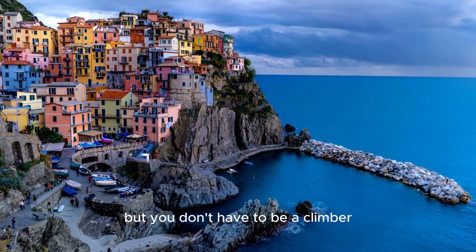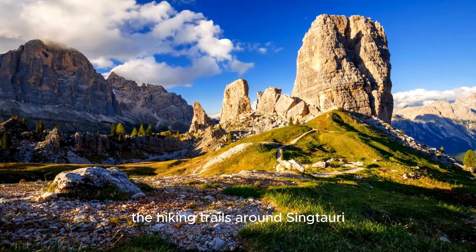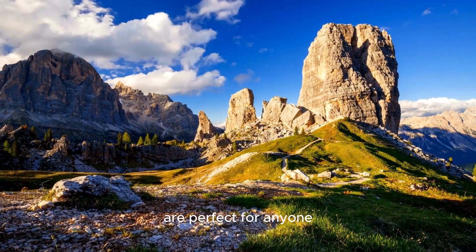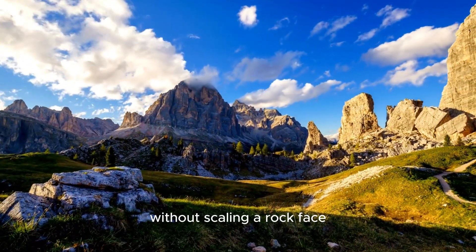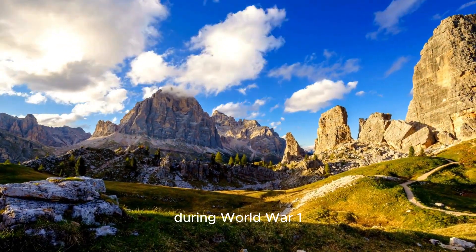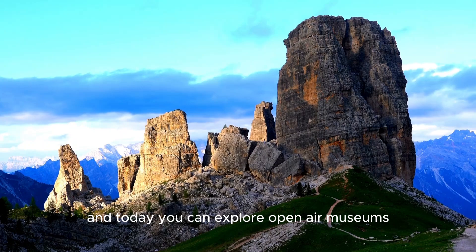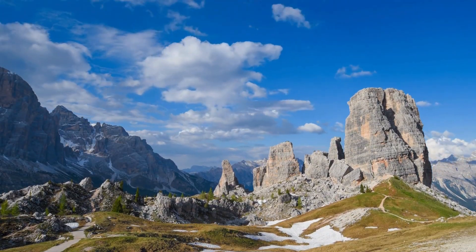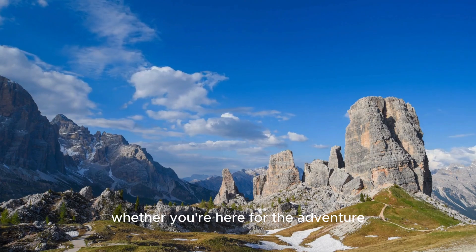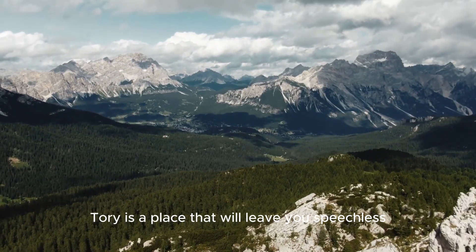But you don't have to be a climber to enjoy this incredible place. The hiking trails around Sinktori are perfect for anyone who wants to experience the raw beauty of the Dolomites without scaling a rock face. During World War I, this area was the site of many battles, and today you can explore open-air museums and trenches that give a glimpse into the region's history. Whether you're here for the adventure, the views, or the history, Sinktori is a place that will leave you speechless.